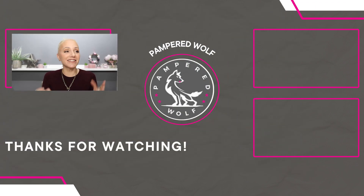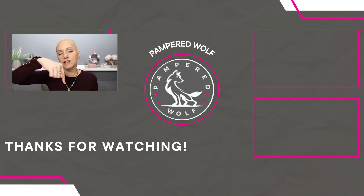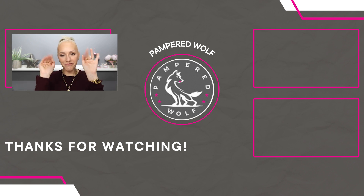So that is it — that is my favourite bronzers and blushes of 2022 brought to a close. I really enjoyed filming this video; bronzers and blushes just make my heart sing. I really hope you've enjoyed this video — do let me know what your favourite bronzers and blushes are in the comment section below. Don't forget to like and subscribe and hope to see you all in the next video. Bye everyone!